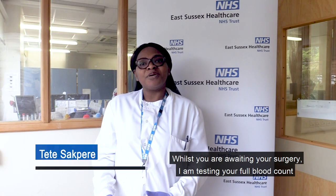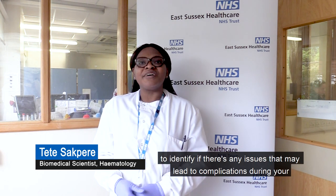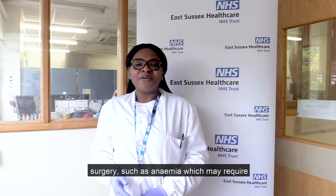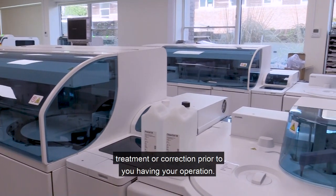Whilst you're awaiting your surgery, I'm testing your full blood count to identify if there's any issues that may lead to complications during your surgery, such as anemia, which may require treatment or correction prior to you having your operation.